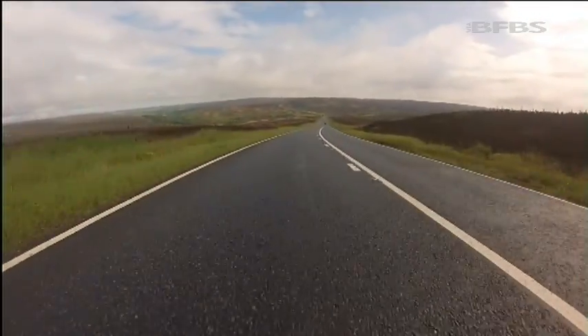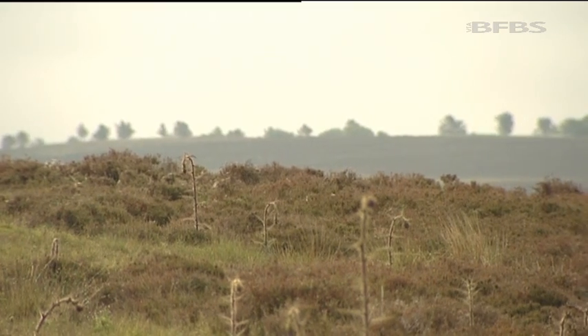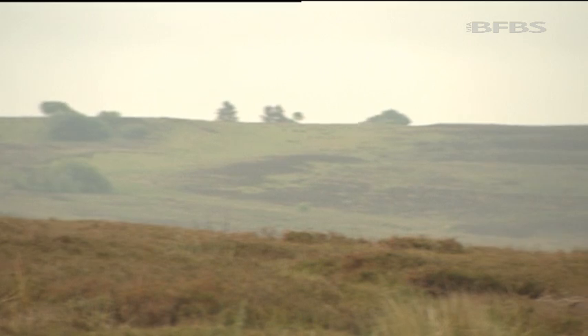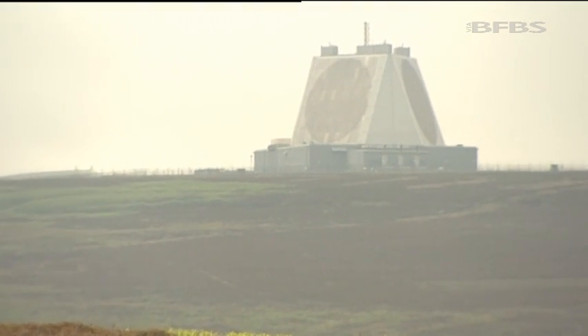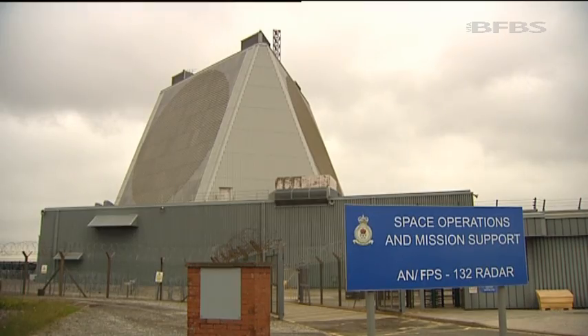The rugged splendour of the moors stretches for miles. It's a harsh, unforgiving landscape that supports few people or communities. But right at its heart is a unique RAF station, which has been central to our nation's defence since 1963. This is RAF Fylingdales.